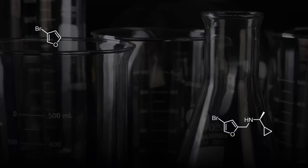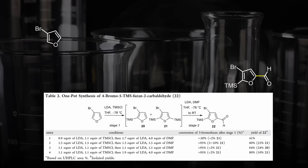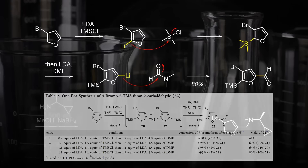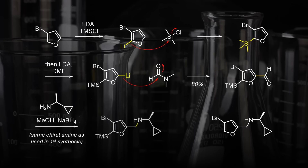This all begs the question: how else would we synthesize that ring? For the alternative route, the chemists made this key intermediate. Because we have two electrophilic positions on the furan, they first deprotonated and silylated the more acidic side, and then formylated the second anion with DMF. Then they used the same chiral amine again in a reductive condensation followed by protodesilylation to give the critical intermediate.